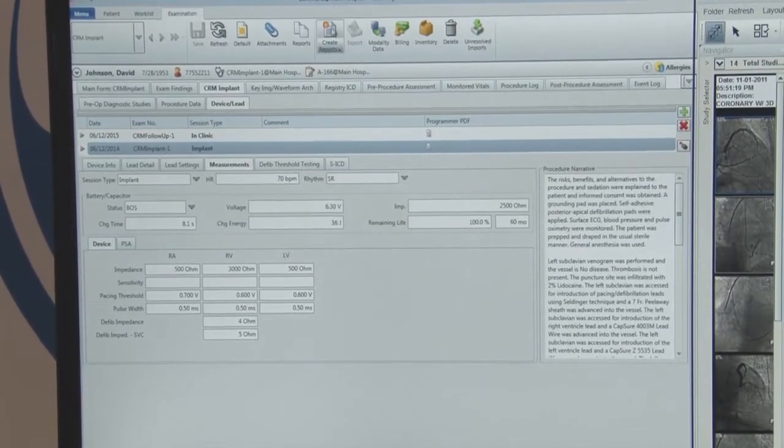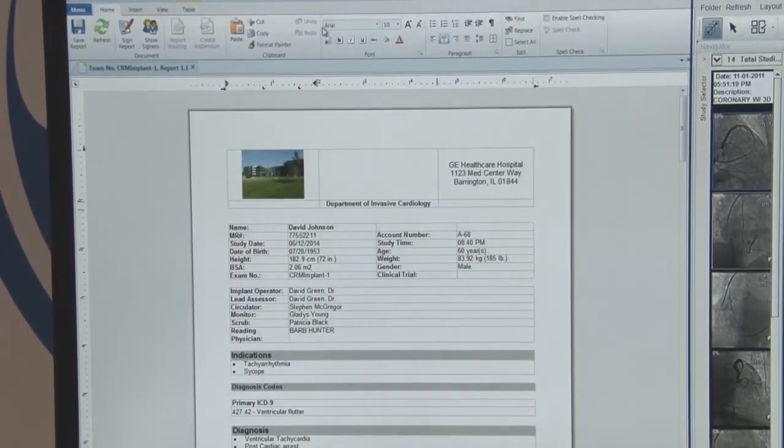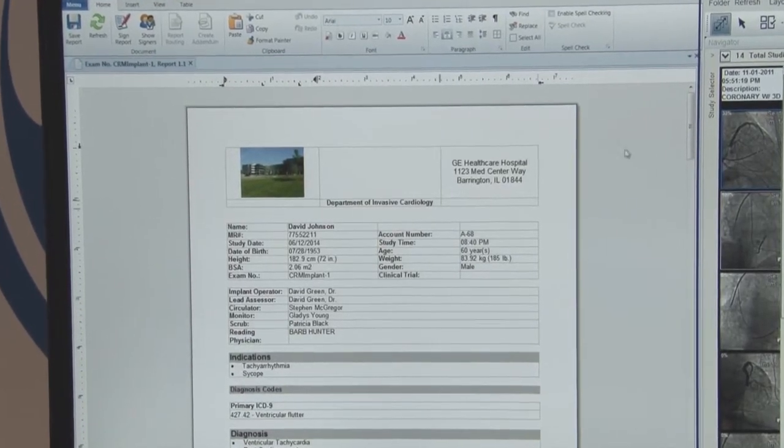The third thing we are offering — rolled out at the end of last year — is a new cardiac rhythm management module. We're the first major vendor, a comprehensive enterprise vendor, to bring direct connectivity to implantable device manufacturers. We integrate with these devices and bring in all the data right into our system, right into the physician report. So there's no manual data entry, no chance of error, and a nice streamlined data flow environment to do reporting on these cardiac rhythm management procedures.